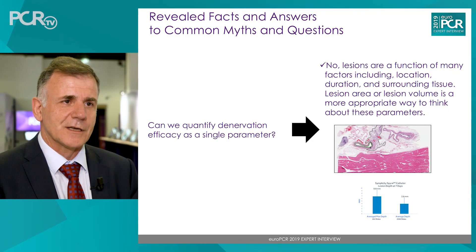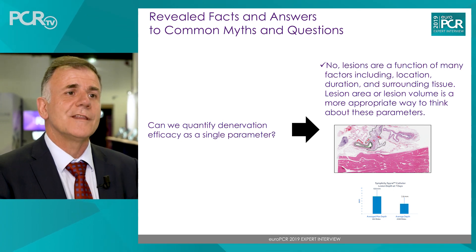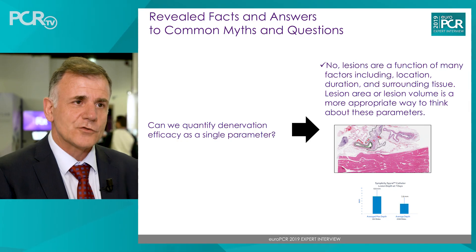The last myth addressed in today's session was how to quantify the efficacy of renal denervation. We now have evidence that the best way to quantify efficacy is to take into account many parameters — not only the location of the lesion and not only the depth, but also the surrounding tissue. It is more appropriate to use terms like lesion area or lesion volume to better describe and discuss the efficacy of renal denervation.